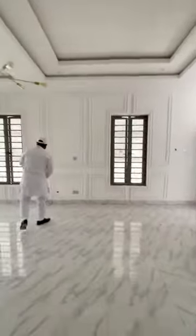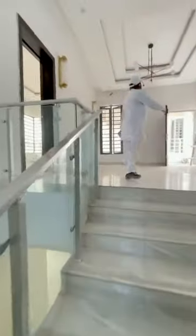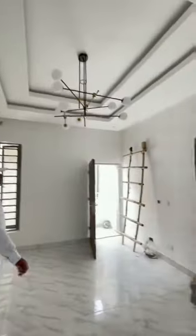Let me take you upstairs. You can see these nice features. So you have these lovely chandelier lights here also. And you have the balcony here.